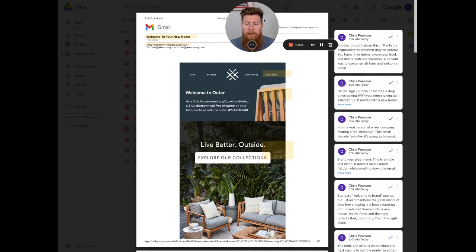Hey, how's it going? I'm Chris with PearsonCopy.com and I'm here to help your brand make more sales with email. As part of a 100 emails in 100 day challenge, I'm going to be breaking down an email from a brand called Outer.